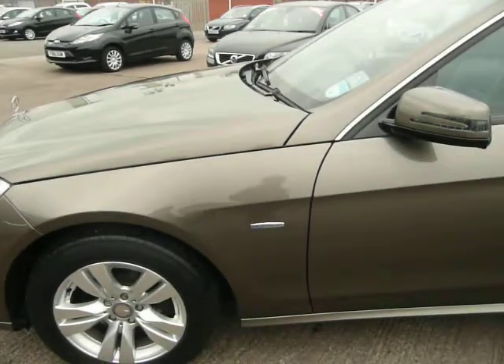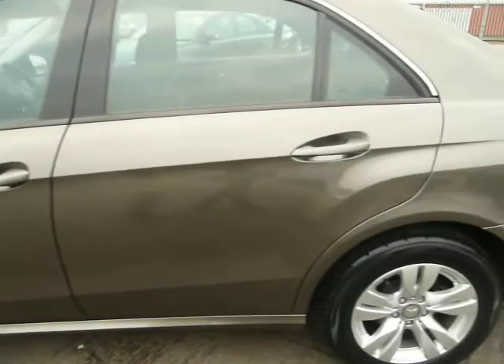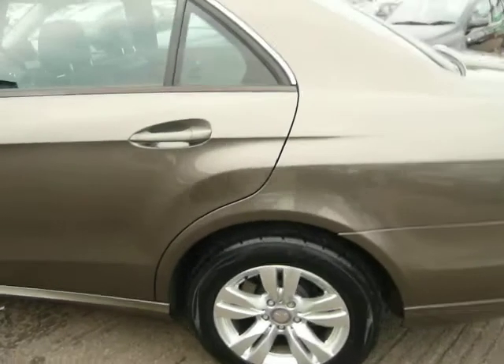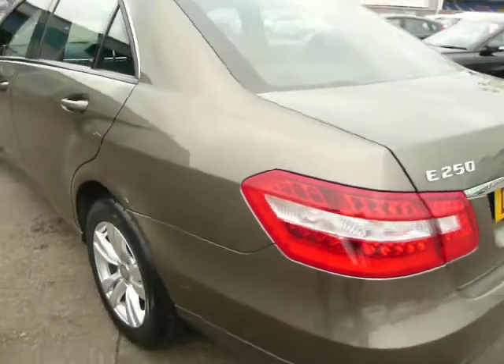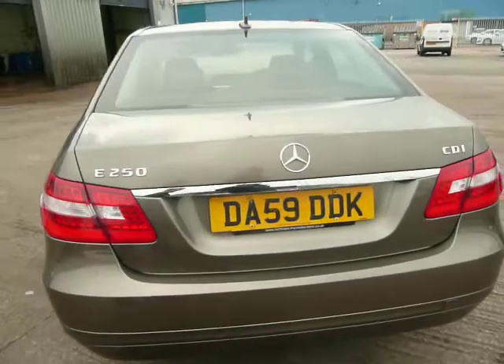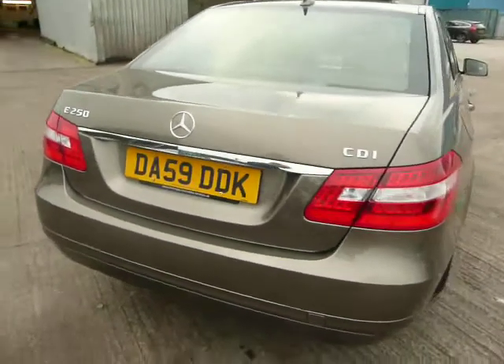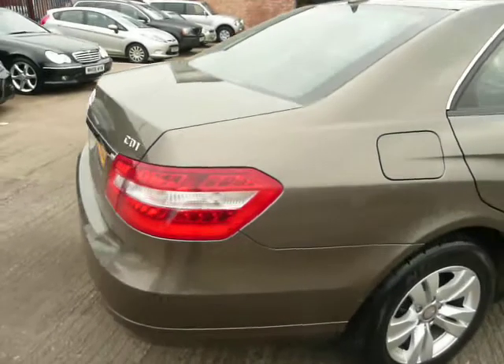This is a one-owner vehicle and we have a full Mercedes franchise history. The first service on the car was done when it was 12 months old, on the 5th of the 11th 2010 at 7,178 miles. The second service was carried out on the 24th of the 11th 2011 at 16,383 miles.